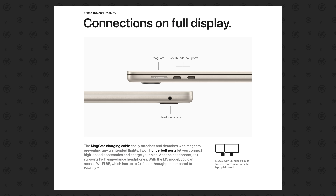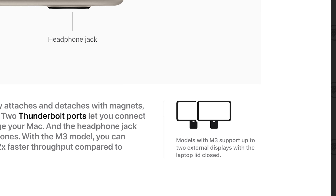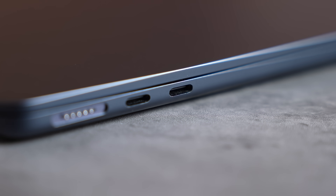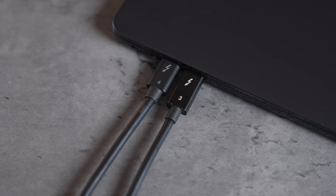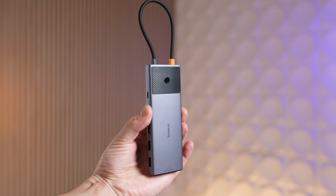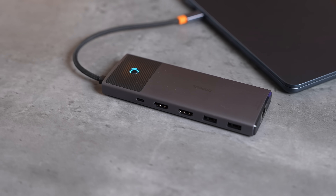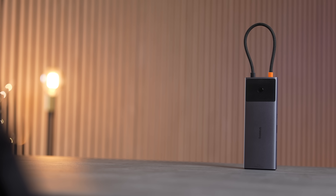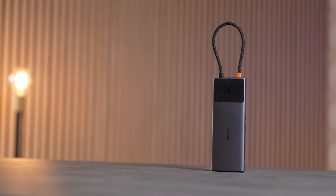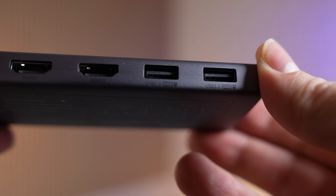The M3 MacBook Air now finally supports two external displays when you close the lid, for a professional desk setup. The problem is it still only has two Thunderbolt ports, so you have nowhere to plug in your other devices. That's why you'll need a USB-C hub like this one from our sponsor, Basis — it takes up only one port while giving you dual display support with 4K resolution at 60Hz on both displays.